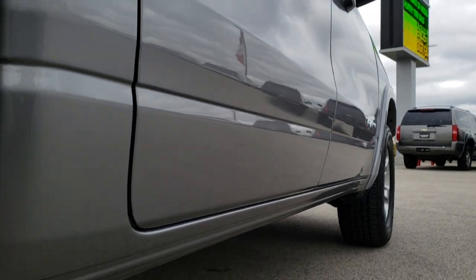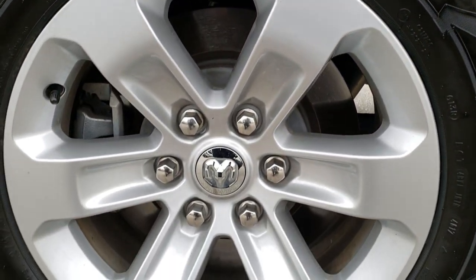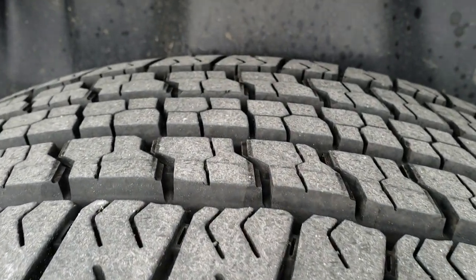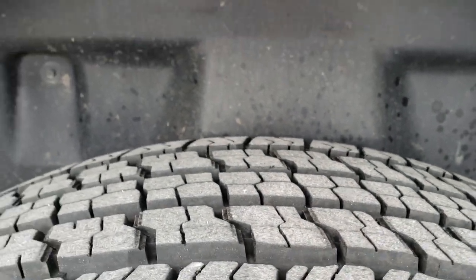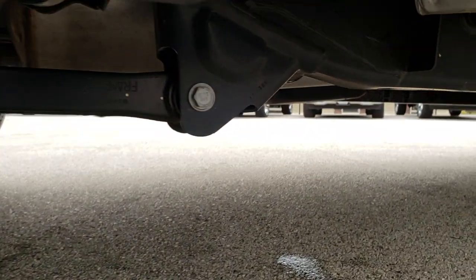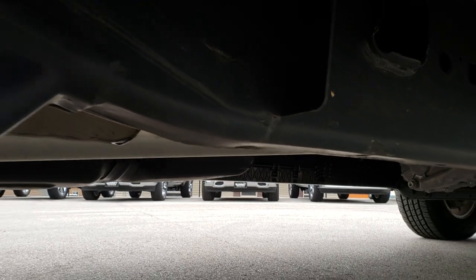Very clean down this side, no dents or dings. Back rim is in excellent condition as well and the back tires have just as much tread as the front tires. You can see it does have the plastic wheel well linings, which keeps your frame and underbody looking new.